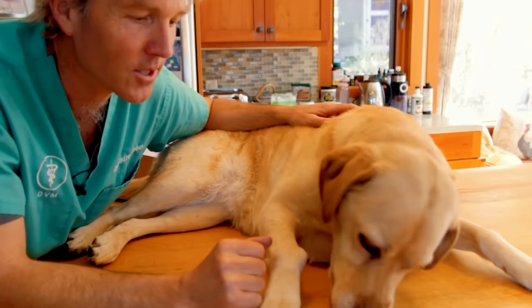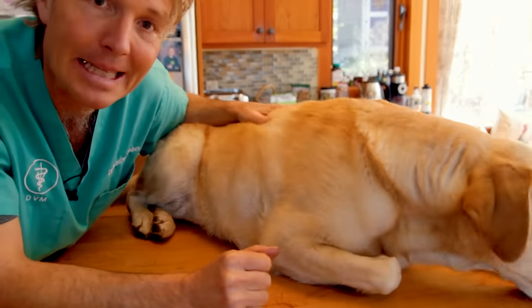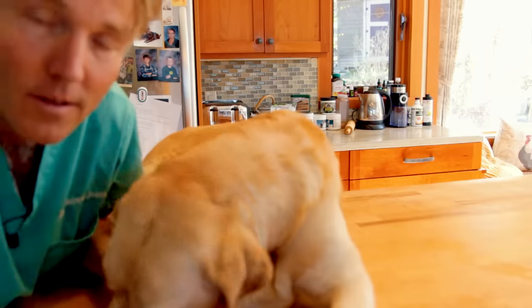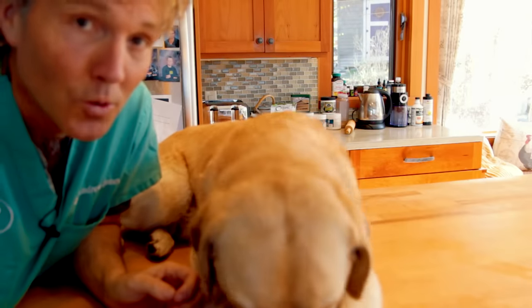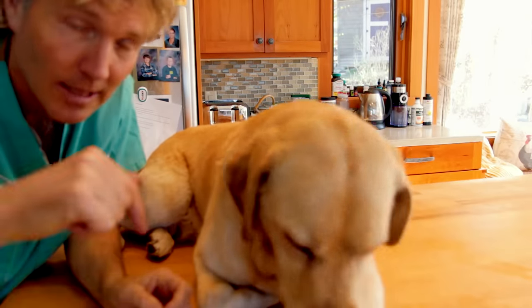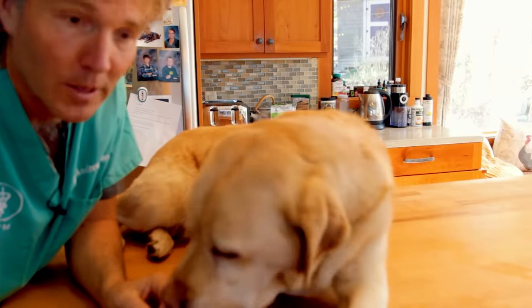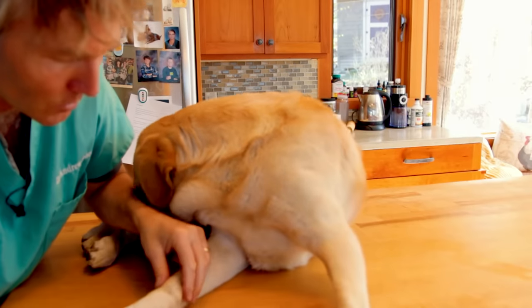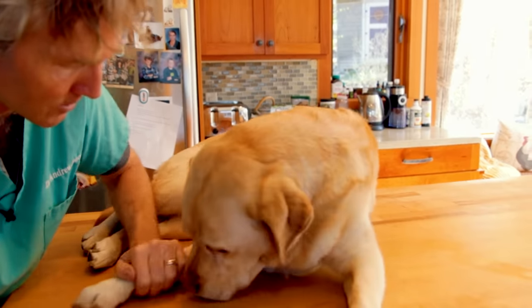Thanks so much for watching this edition of Veterinary Secrets — remedies in the kitchen to help stop your dog from itching. If you've yet to do so, I encourage you to get a copy of my free book. You can click the link in the box below for more information. Thanks Pipster — thanks for being such a good little patient!